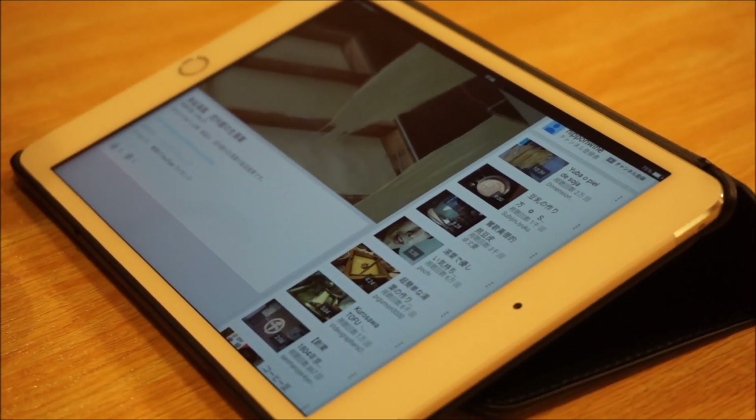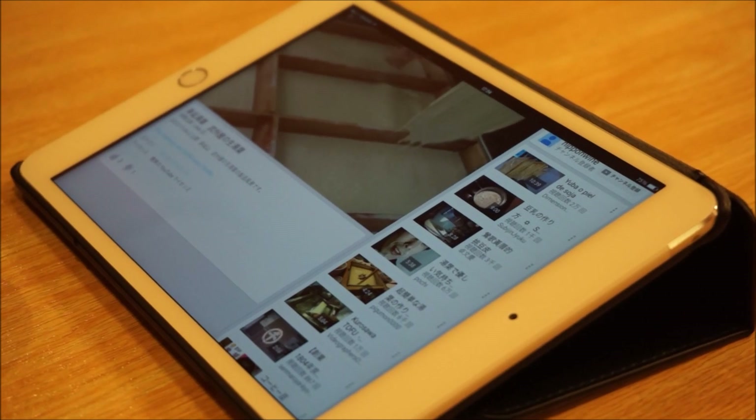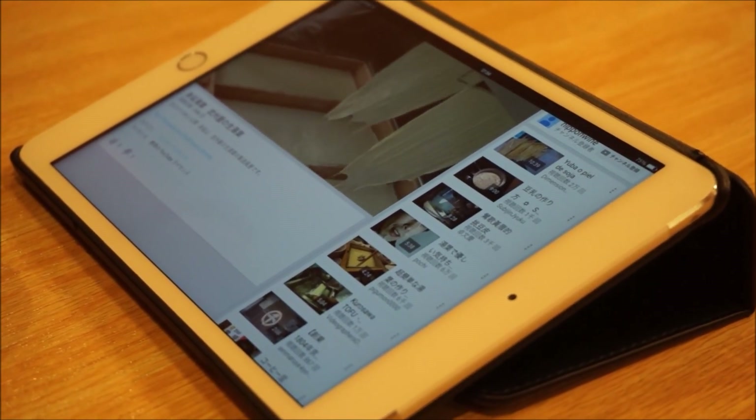The owner of the restaurant saw us making a video and brought out an iPad to explain the restaurant's special way of making the yuba tofu skins.